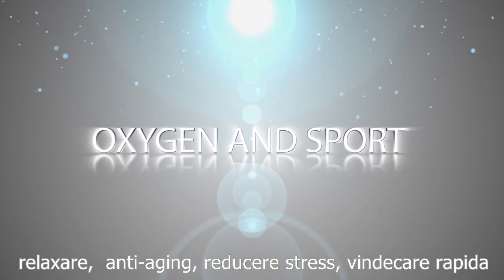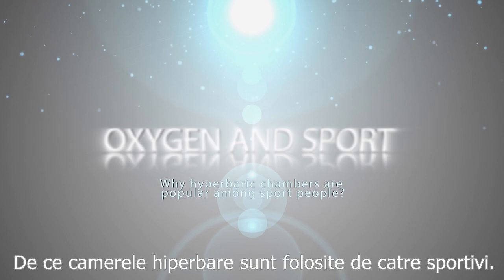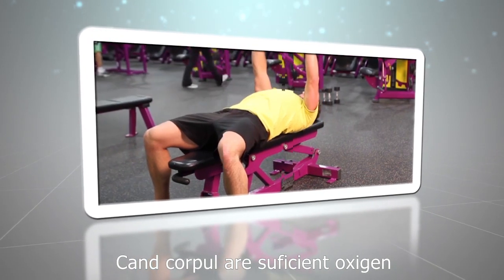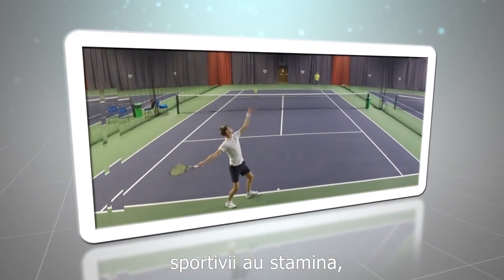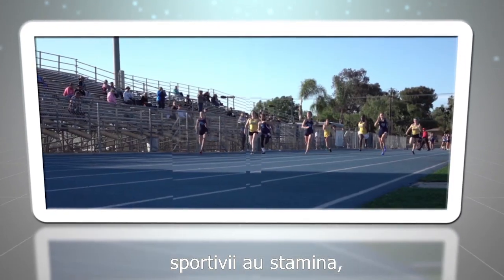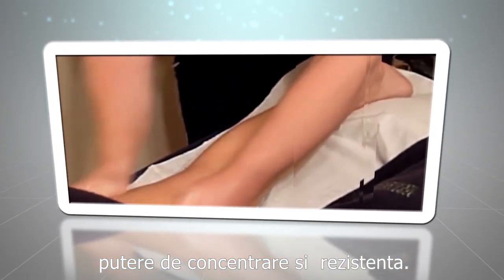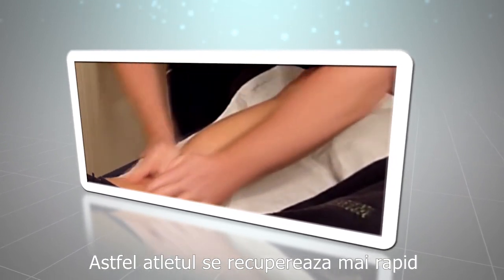Oxygen and sport. Why are hyperbaric chambers popular among sports people? When the body has enough oxygen, the sportsperson has stamina, power of concentration, and drive. Oxygen helps with lactic acid decomposition, and therefore the athlete recovers faster after making effort.